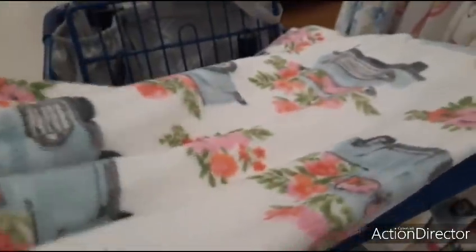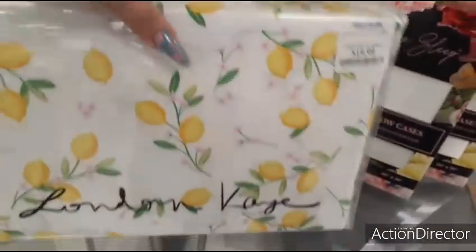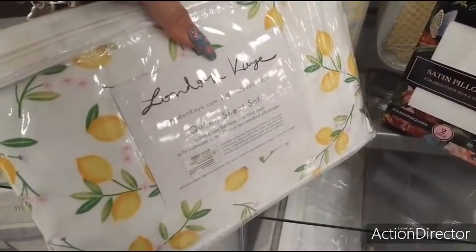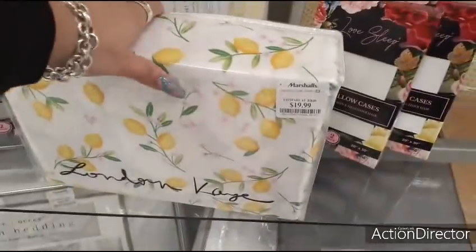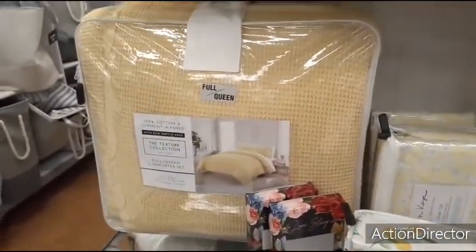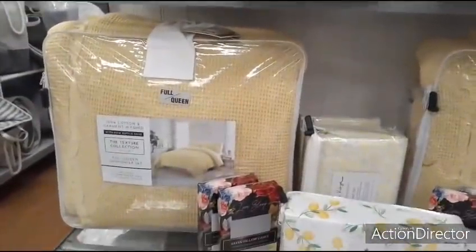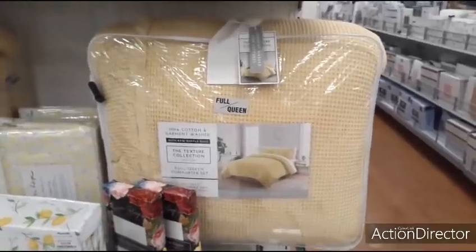Look how adorable these sheets are — $19.99 for a queen size set. Includes one flat sheet, one fitted sheet, and two standard pillowcases. I really like this print. I also like this full/queen set — it feels so nice, so pretty. I'm trying to find the price but there's not a price tag to be found on it — I cannot find one anywhere.